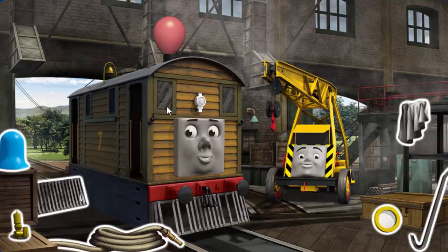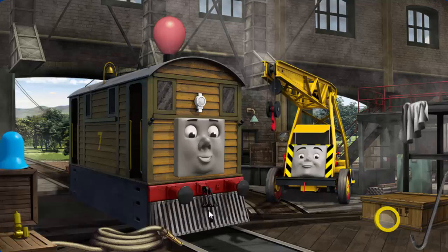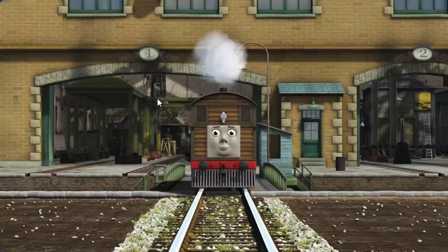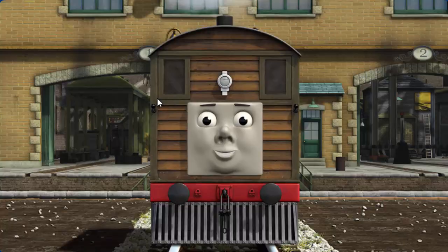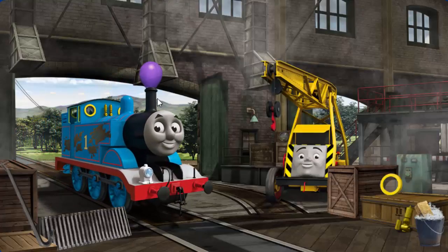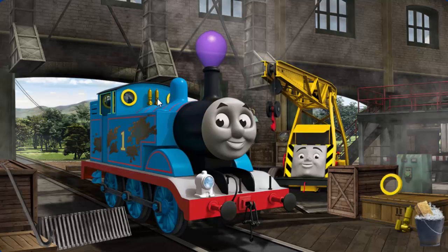Toby's cowcatcher is broken, and his funnel is clogged with a balloon, and his windows are dirty. Great job, but there's still more to do. You fixed it! Toby is ready to be really useful again.